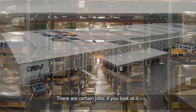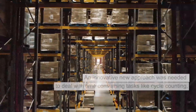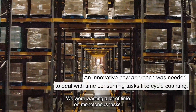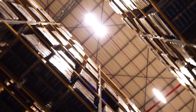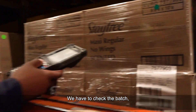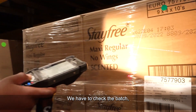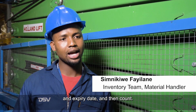There are certain jobs, if you look at it, you say this is not really supposed to be done by a human. We were wasting a lot of time on monotonous tasks. A guy going up in a cage, cycle counting the stock with an RF scanner. We have to check SKU, batch and expiry date and then count.